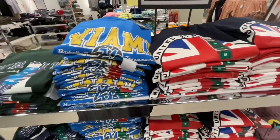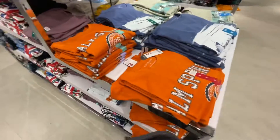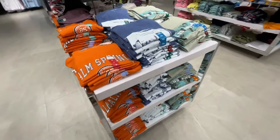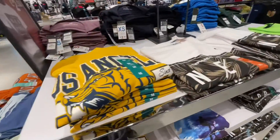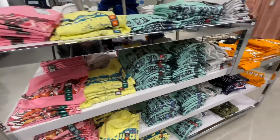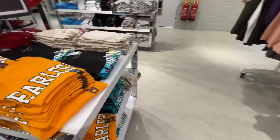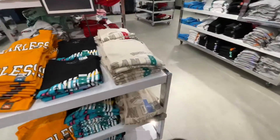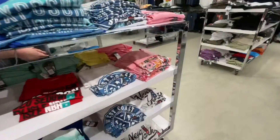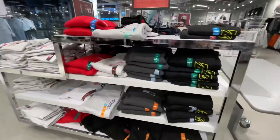Moving on to the £2.50 t-shirts, which I love. Some of the designs are great - the Miami one, the Palm Springs one, and the Los Angeles one, which I think my dad picked up in a previous visit. Some of the others I'm not fussed on - the 'Fearless' and 'Fresh' ones aren't really my vibe. But there's a New York one up here I haven't seen before, which I quite like, also £2.50.